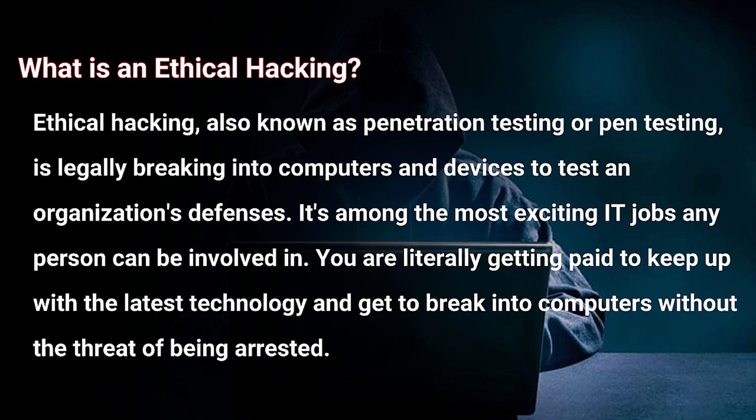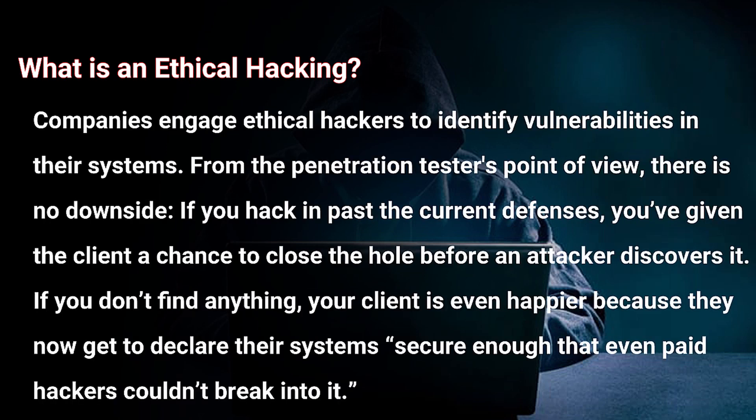Let's start with the topic: what is ethical hacking? Ethical hacking, also known as penetration testing or pen testing, is legally breaking into computers and devices to test an organization's defenses. It's among the most exciting IT jobs any person can be involved in — you are literally getting paid to keep up with the latest technology and break into computers without the threat of being arrested. Companies engage ethical hackers to identify vulnerabilities in their systems. If you hack past the current defenses, you've given the client a chance to close the hole before an attacker discovers it. If you don't find anything, your client is even happier because they get to declare their systems secure.